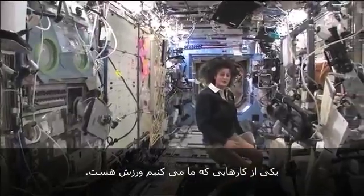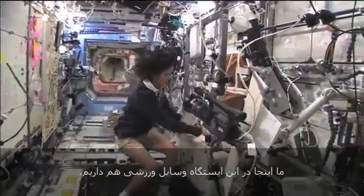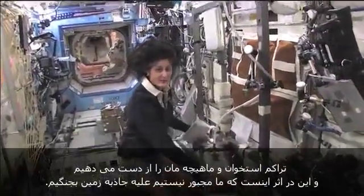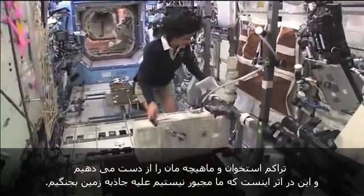One of the things we also do is exercise. We have some exercise equipment on board the space station. We need to do that because we lose bone density and muscle mass while we're up here, and that's a result of not having to fight against gravity.